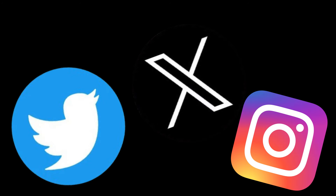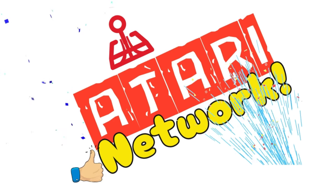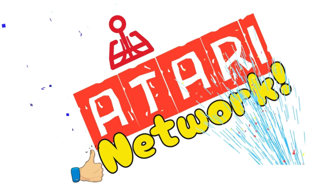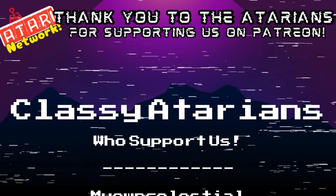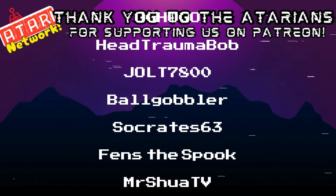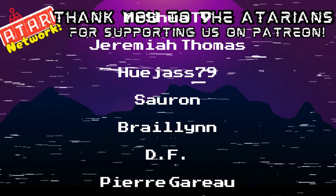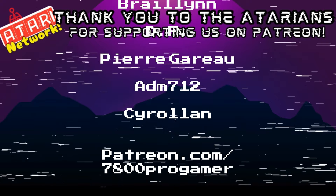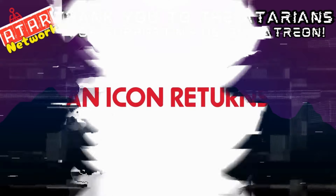I do social media too, so follow me on Twitter and Instagram — links in the description. Please hit the like button and subscribe if you haven't already; subscribing helps the channel a ton and I appreciate it more than you could ever know. I also have a Patreon and YouTube memberships available if you want to support the channel. Members get exclusive early access to videos, Patreons get exclusive audio updates, and both get extra content in videos, live streams, and more. Thank you to all the classy Atarians for supporting the channel — you guys rock and I couldn't do this without your help.